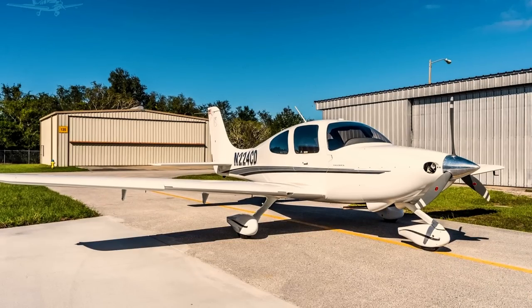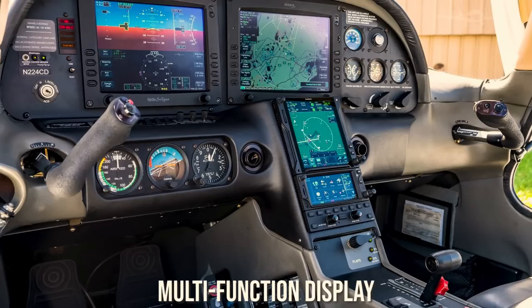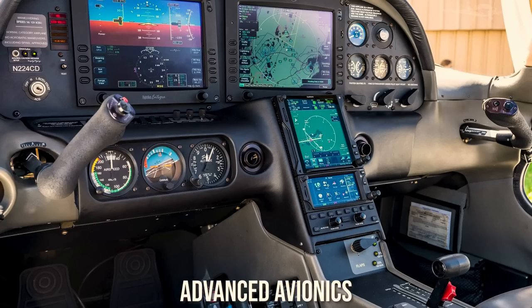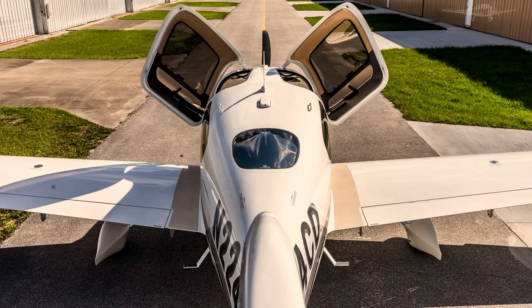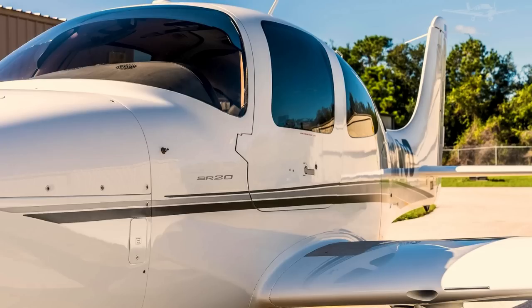The original Cirrus SR-20 came with a Cirrus Airframe Parachute System (CAPS), a moving multi-function display, a remarkably roomy cockpit, side yokes, advanced avionics for its time, and impressive performance. Aiming to create the safest aircraft possible, the original SR-20 had a 3G fiberglass roll cage around the cabin area, which could withstand up to 3Gs in force.